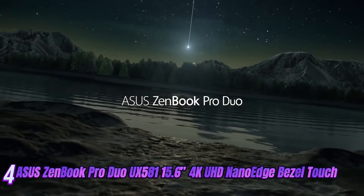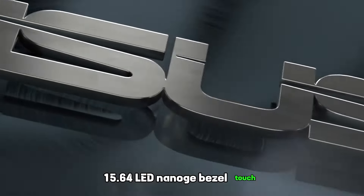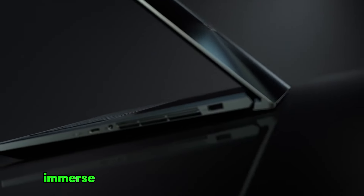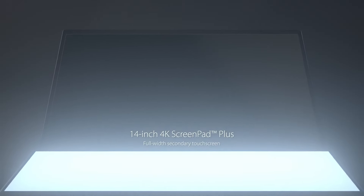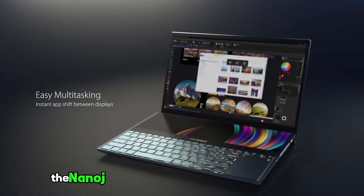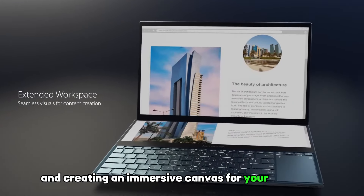Introducing the epitome of luxury and innovation: the ASUS ZenBook Pro Duo. Designed to elevate your senses and redefine your computing experience, this extraordinary masterpiece showcases unparalleled craftsmanship and cutting-edge technology. Immerse yourself in a world of breathtaking visuals with the mesmerizing 4K OLED display — every detail comes to life, from the deepest blacks to the most vibrant colors, with an astonishing level of clarity and precision. The nano-edge bezel maximizes your viewing area, creating an immersive canvas for your creativity.